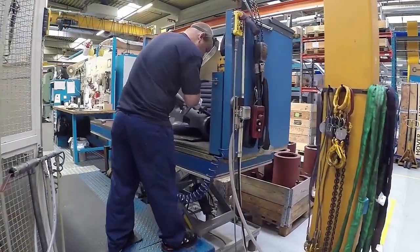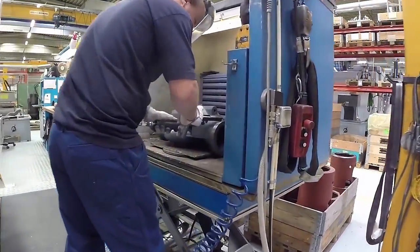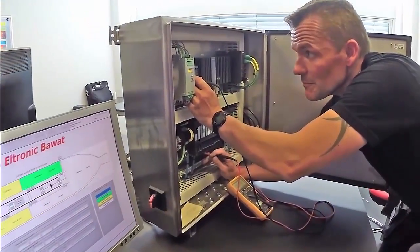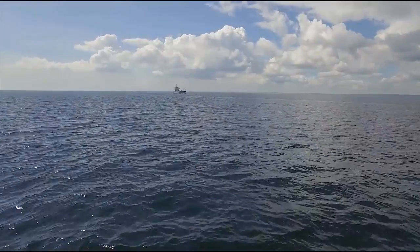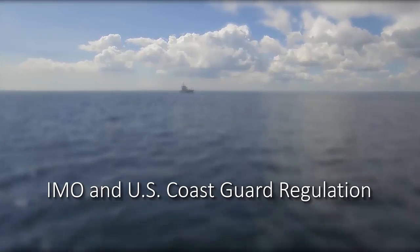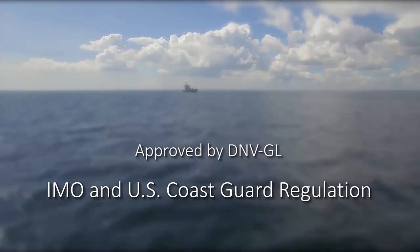The BWTS can be installed in both new builds as well as retrofitted into existing vessels, as the installation requirements are very flexible. Bawatts is committed to meet all IMO and U.S. Coast Guard regulations and is type approved by DNV GL.